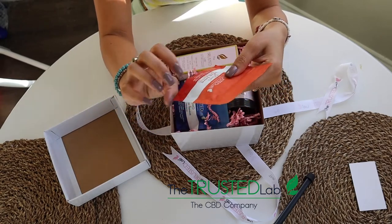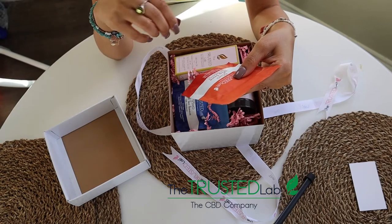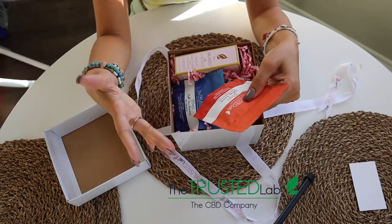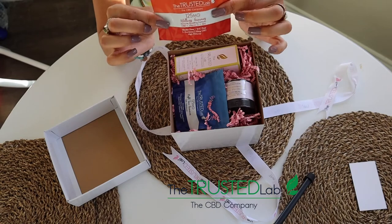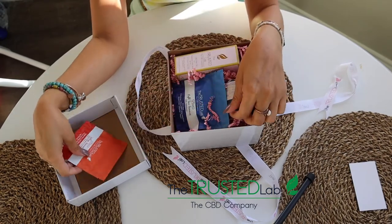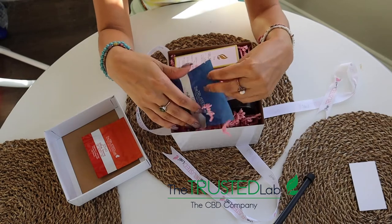The first thing I got is the Trusted Lab CBD Company 125-milligram Wellness Gummies — an immune-boosting formula that has CBD, vitamin C, and zinc. It is gluten-free and THC-free. This little packet comes with five gummies.